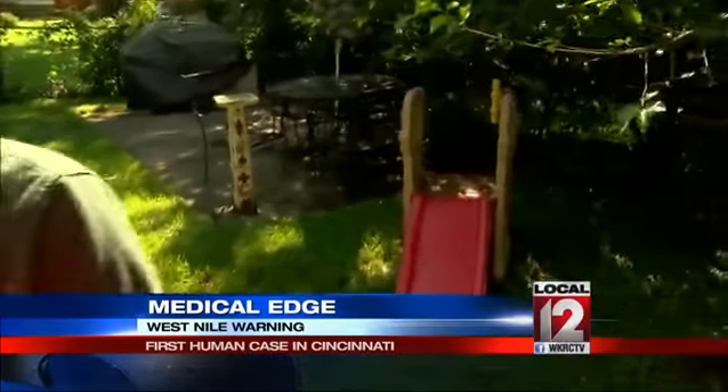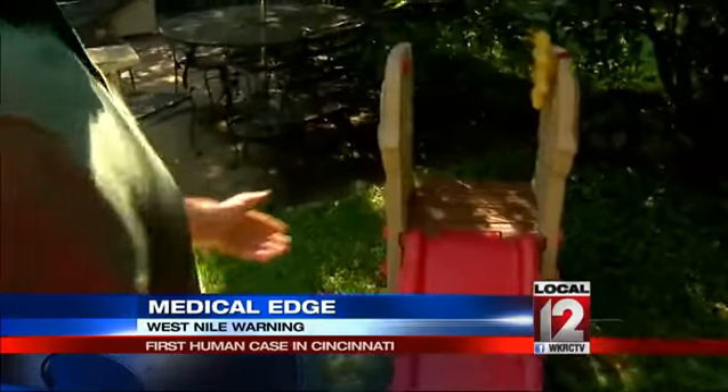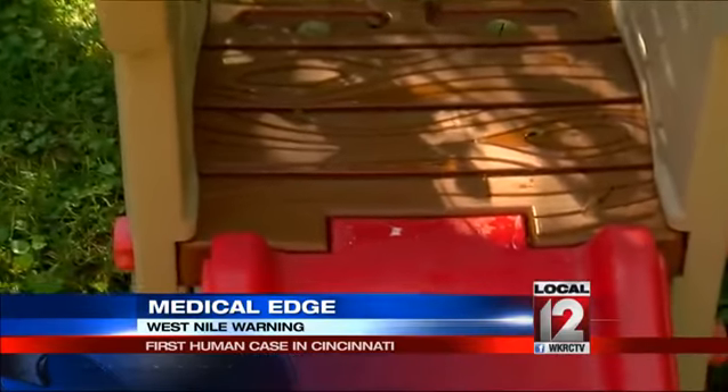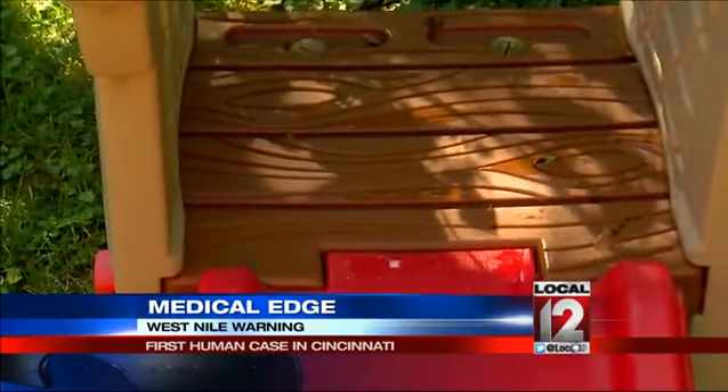As we finish our house tour, he reminds all of us to check the areas where kids play and where pets drink — the water dishes and even the trash cans. Most people with infection from West Nile will show symptoms within about 15 days.